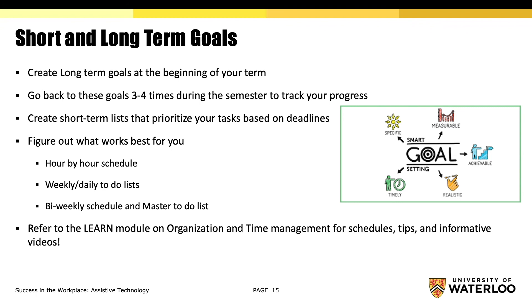Please refer to the LEARN module on organization and time management for schedule templates, tips, and informative videos. That's all for part three of Success in the Workplace, Assistive Technology. Thank you for listening!